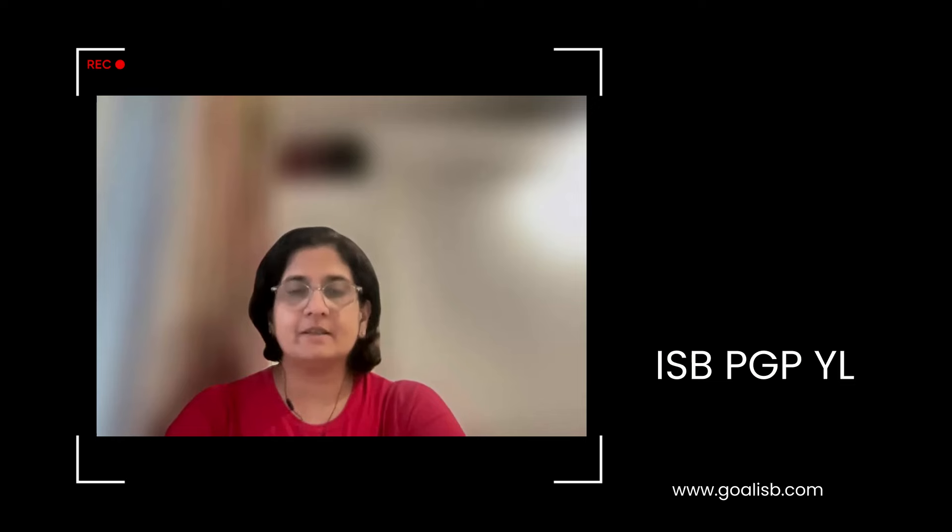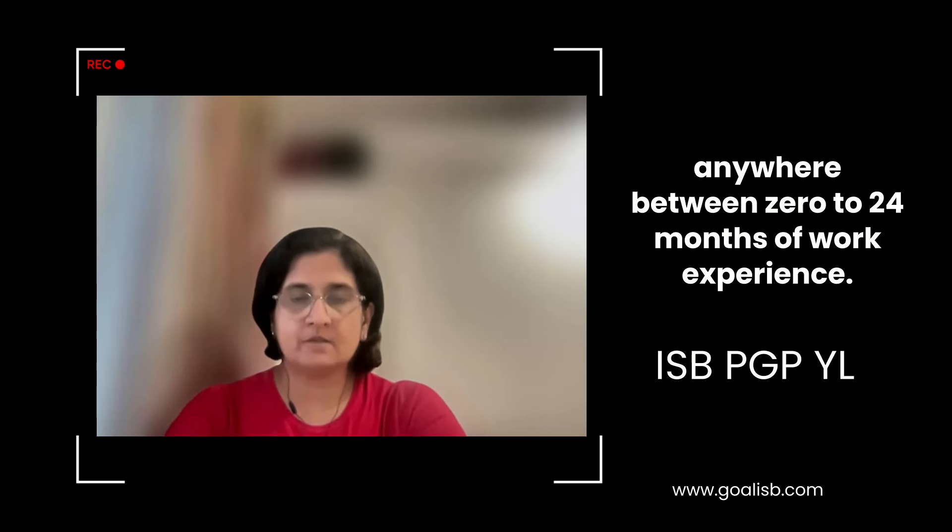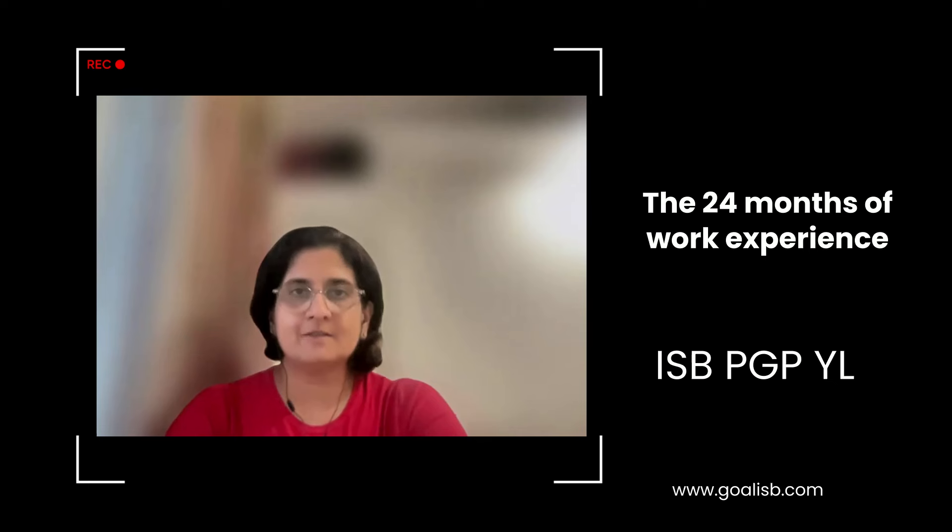First of all, the duration. The duration of the program is 20 months and this program will be offered at the Hyderabad campus. Next comes the eligibility. If you want to apply to the ISP-PGP-YL, you need to have anywhere between 0 to 24 months of work experience. The 24 months of work experience will be calculated up till 15th June 2025 for the current intake which is coming up.